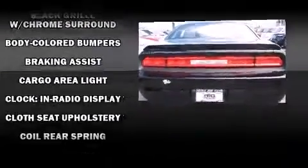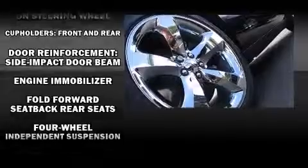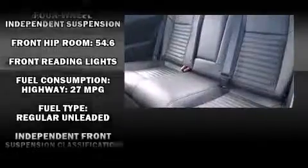Dodge also prioritized safety and security with features such as head curtain airbags, traction control, anti-whiplash front head restraints, a panic alarm, and four-wheel disc brakes with ABS.